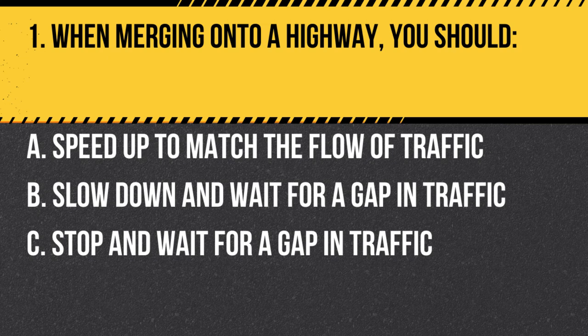Question 1. When merging onto a highway, you should… A. Speed up to match the flow of traffic. B. Slow down and wait for a gap in traffic. C. Stop and wait for a gap in traffic. Answer: A. Speed up to match the flow of traffic. When merging onto a highway, you should speed up to match the flow of traffic and merge when it is safe to do so.